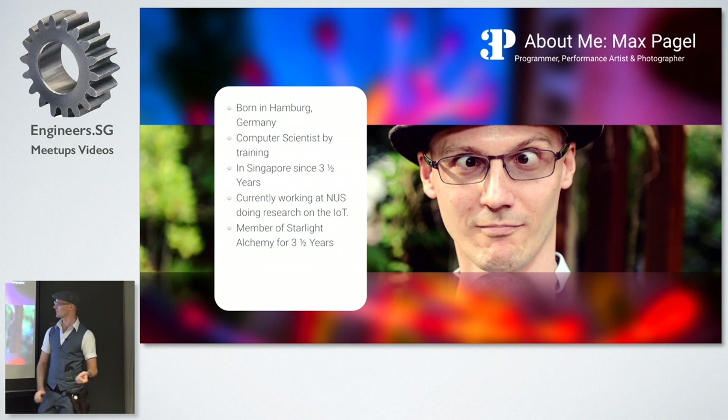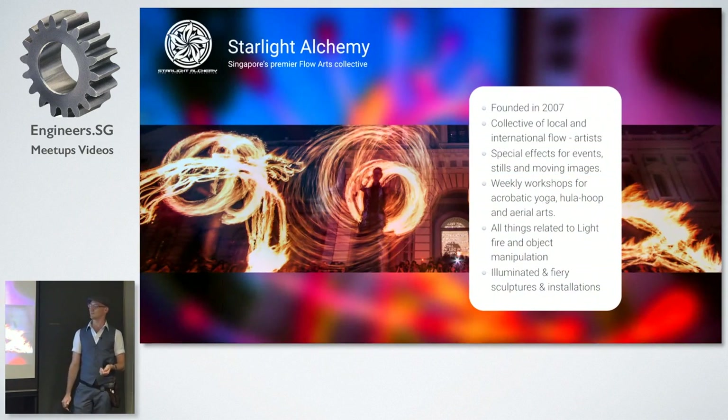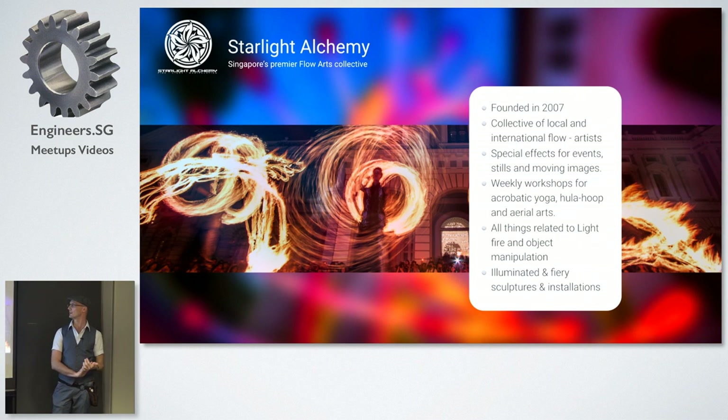I'm going to talk a bit more about them so you get context for how I ended up doing an LED installation in front of the Singapore Art Museum last August. Starlight Alchemy is a loose collective of very international artists. We have a Korean, two Germans, and about four or five Singaporeans, and more. We're about nine people in the core group, and then we have a bunch of friends that come in and out depending on whether we need more support.